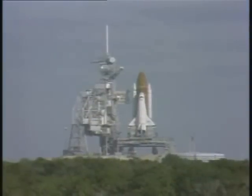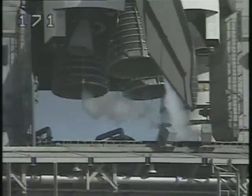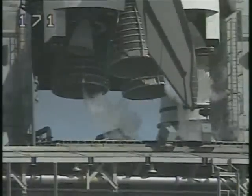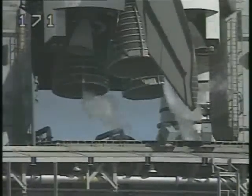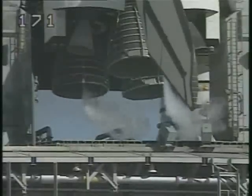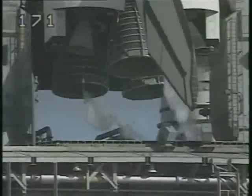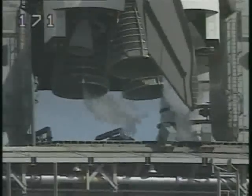T-minus one minute 30 seconds and counting. The clock will stop at 31 seconds because of a weather hold at the towel sites. At T-minus one minute, the ground launch sequencer will verify the shuttle main engines are ready to start. The liquid hydrogen tank is now at flight pressure.